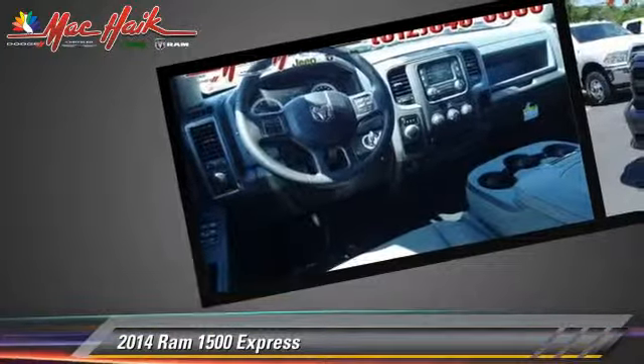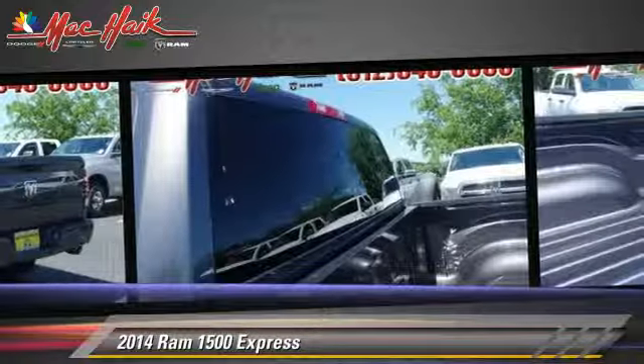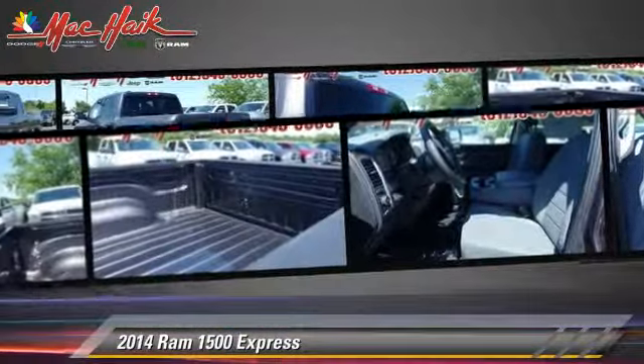This vehicle features power windows, bed liner, and towing package. Safety features include traction control, stability control, and four-wheel ABS.